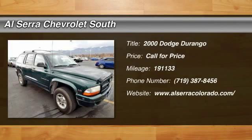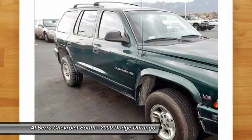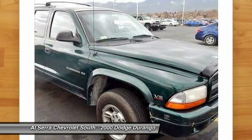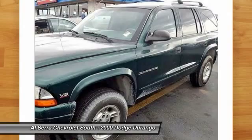The 2000 Dodge Durango. The Durango allows you and your family to travel in style and comfort while towing your camper or boat. It offers more interior room and towing capability than most midsize SUVs and has an available third row of seating.